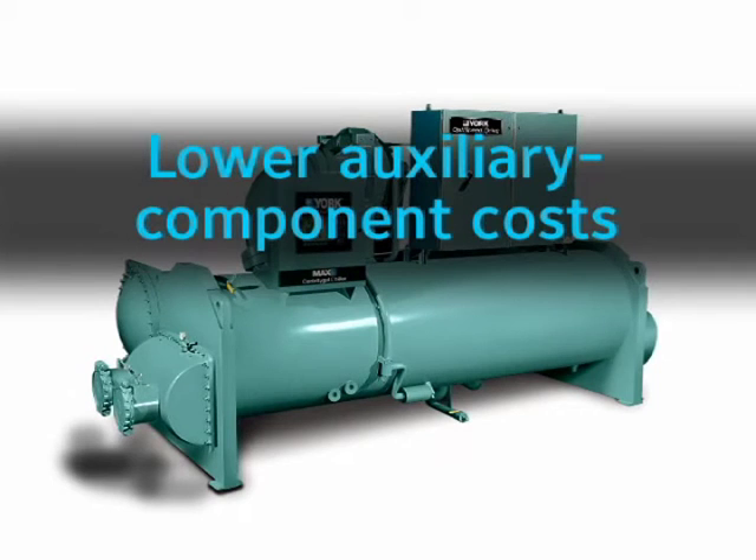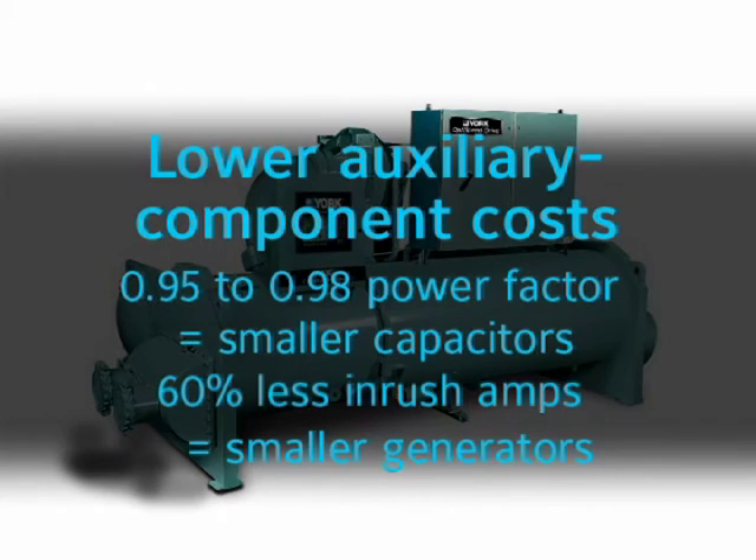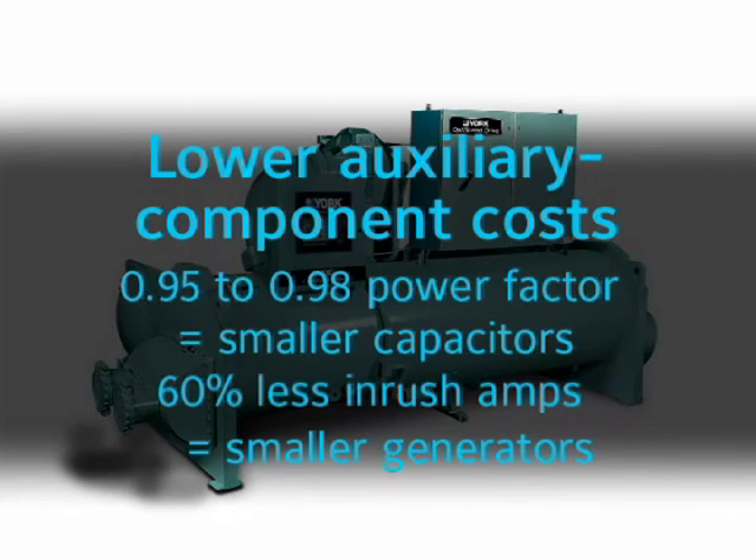Lower auxiliary component costs is another OptiSpeed benefit. Chillers equipped with an OptiSpeed drive already meet electric utility requirements by having a high power factor, reducing the need for a power factor correction capacitor. Your OptiSpeed-equipped chiller will also require 60% lower startup amps, requiring a smaller backup generator.